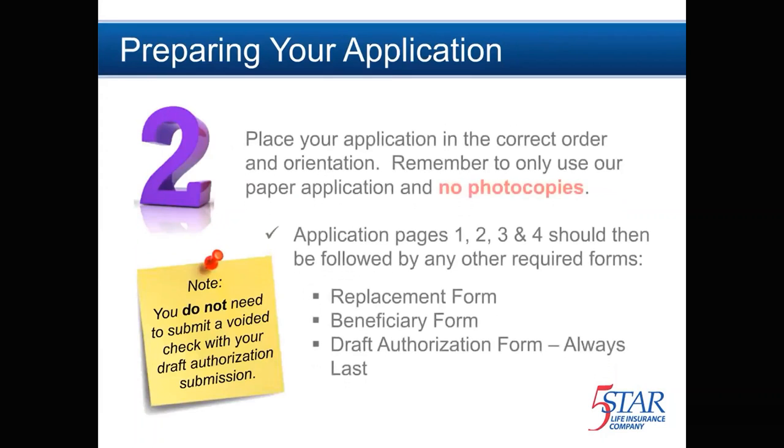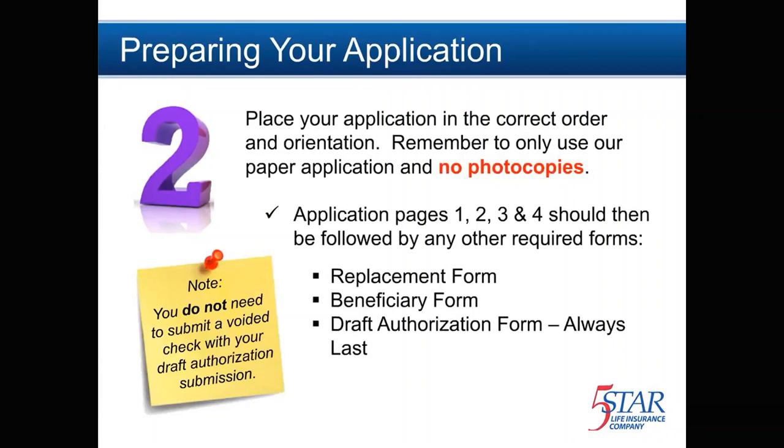Step 2 is preparing your application to be faxed. It's important to use our application and place it in the correct order with all pages facing the same direction. Do not use photocopies, as photocopies will delay your application processing time due to system requirements. The application itself should be first and in order from pages 1, 2, and onward.